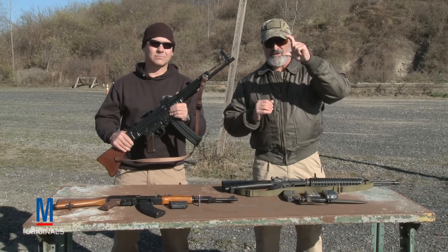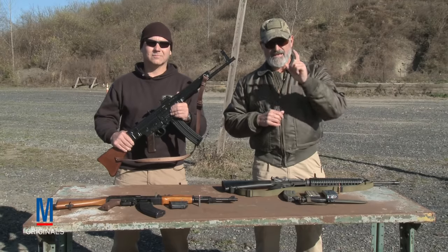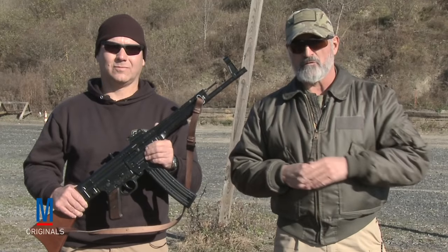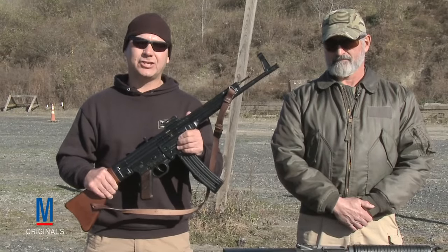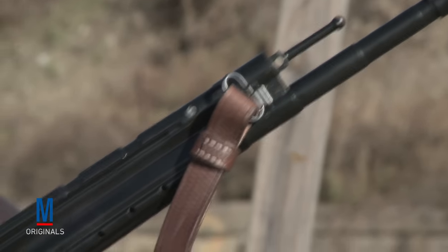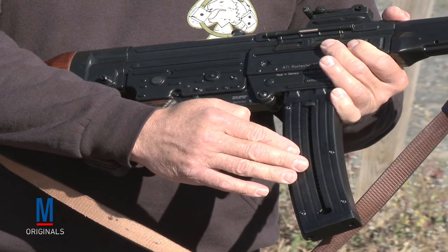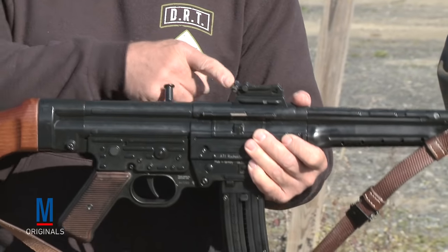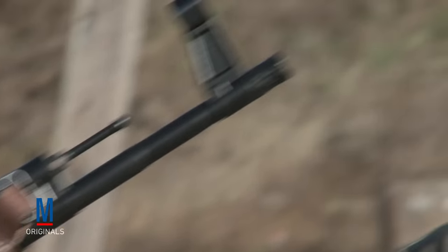They shortened a full-size 8mm rifle cartridge to a 7.92x33 — an intermediate cartridge — and then engineered the true first assault rifle, the MP44, also known as the STG44. It has all the modern features we know today of an assault rifle: a short round, large capacity 30-round magazine, gas-operated with a tilting bolt, and adjustable sights — a V-notch adjustable rear sight with a hooded blade sight up front.